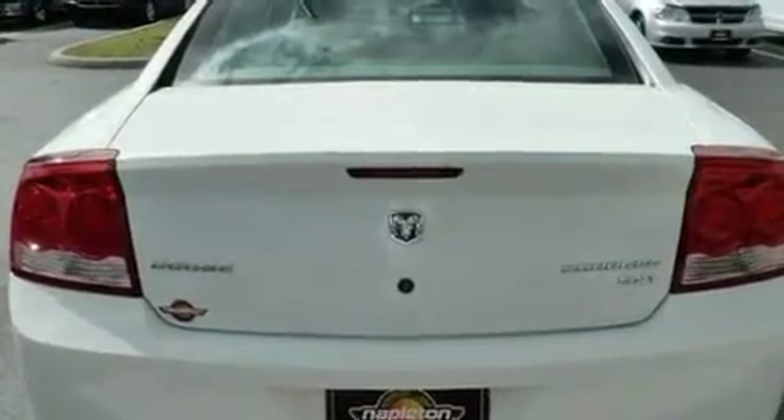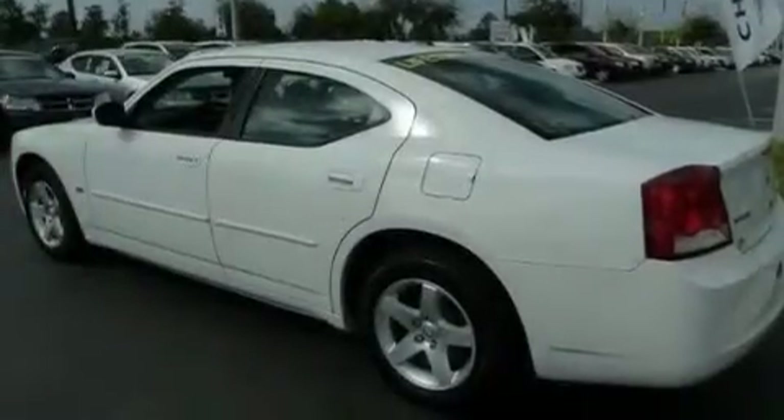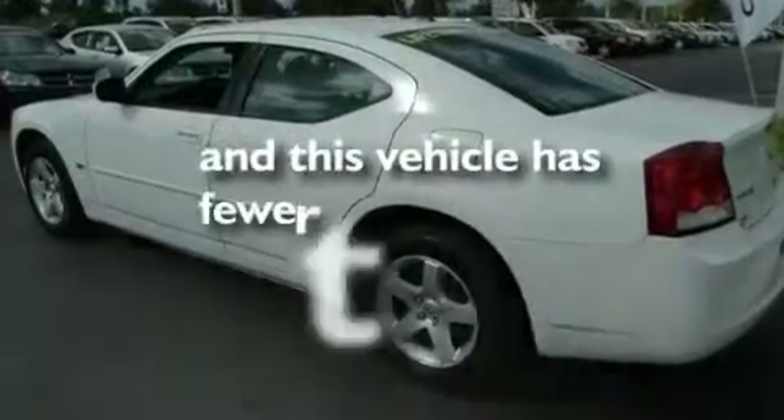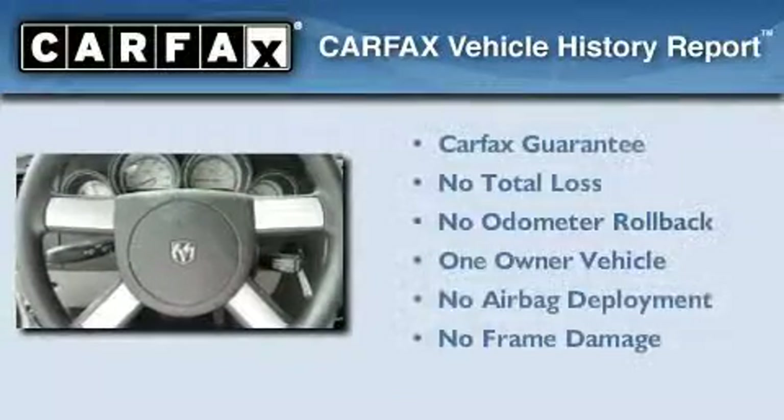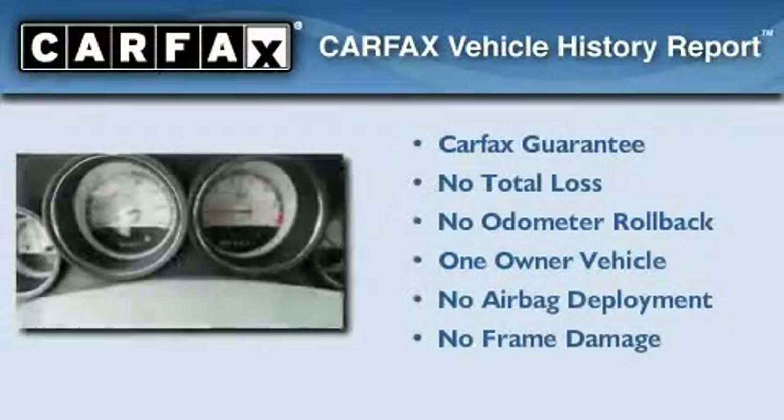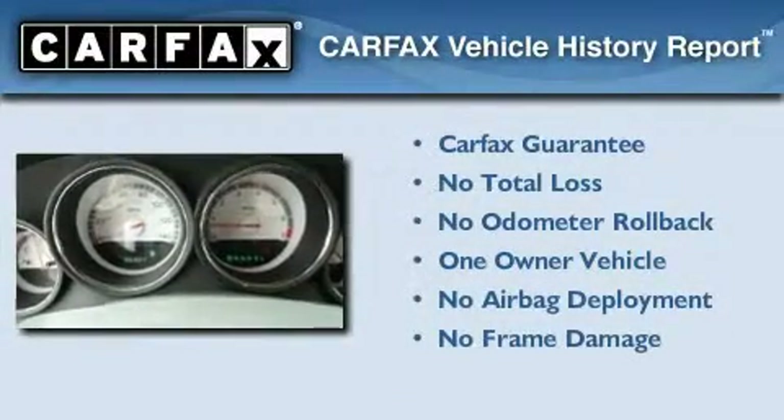Additional features include front multi-stage airbags and a rear window defroster. This vehicle has fewer than 36,000 miles on the odometer. This Dodge has had only one owner and it qualifies for the Carfax buyback guarantee.